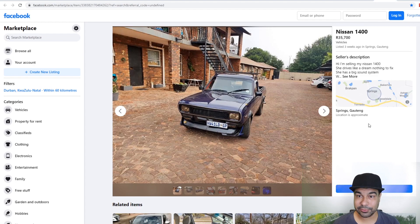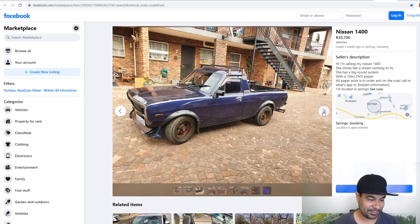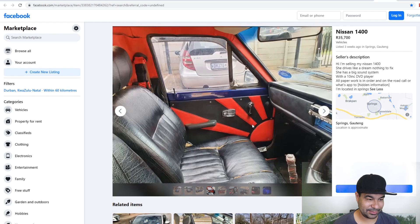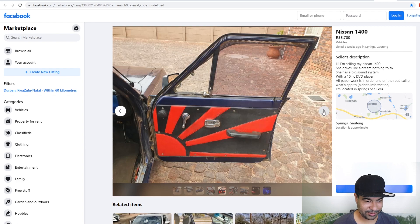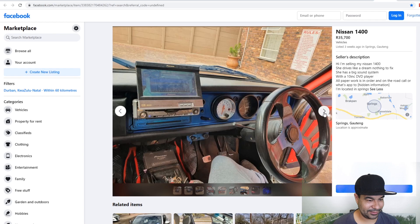The last vehicle for the evening is a Nissan Champ Bucky 1400 — nothing to fix. I don't know much about these but you could turn this into something. It's got a little samurai sword for a gear knob — JDM thing. It looks like it needs a hell of a cleanup. This is an old school setup — look at the size of this thing.